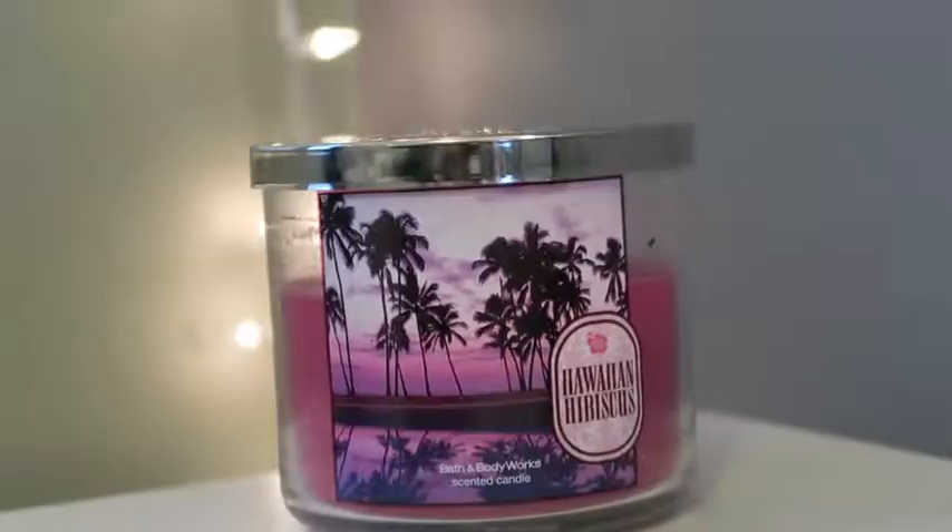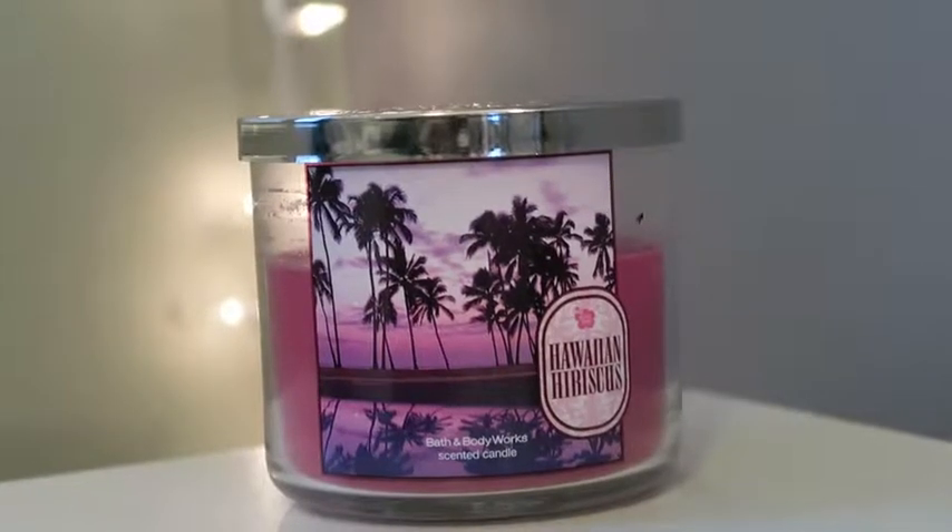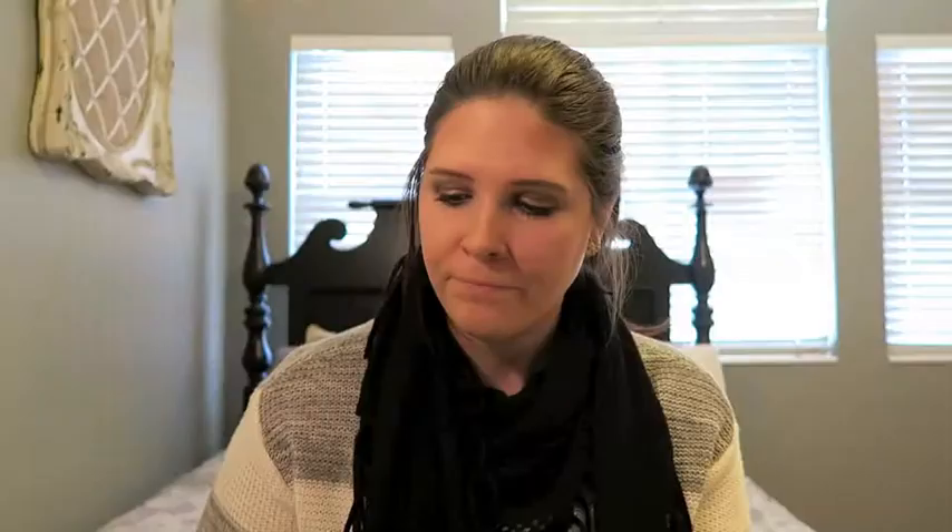The next one is Hawaiian Hibiscus, and it is super cute — I love the coloring. It reminds me of being in Hawaii, it's super fruity and smells really clean and fresh. If that's what you like, this is probably the perfect candle for you. The description says: experience an island getaway with fragrant hibiscus combined with creamy coconut and jasmine notes.